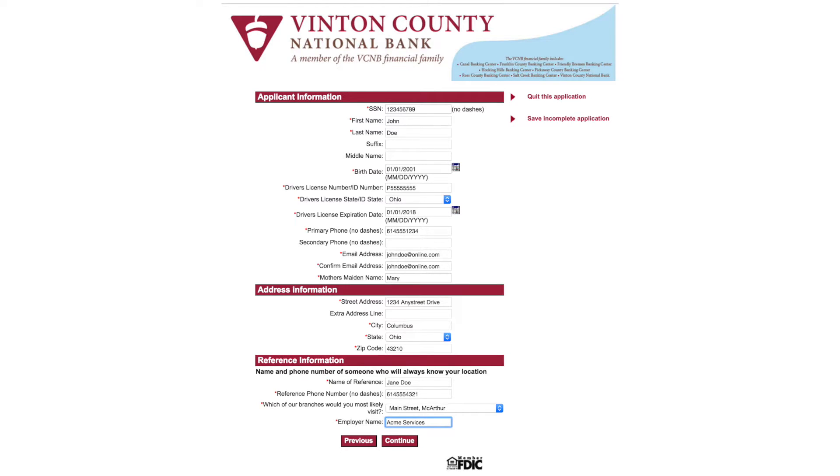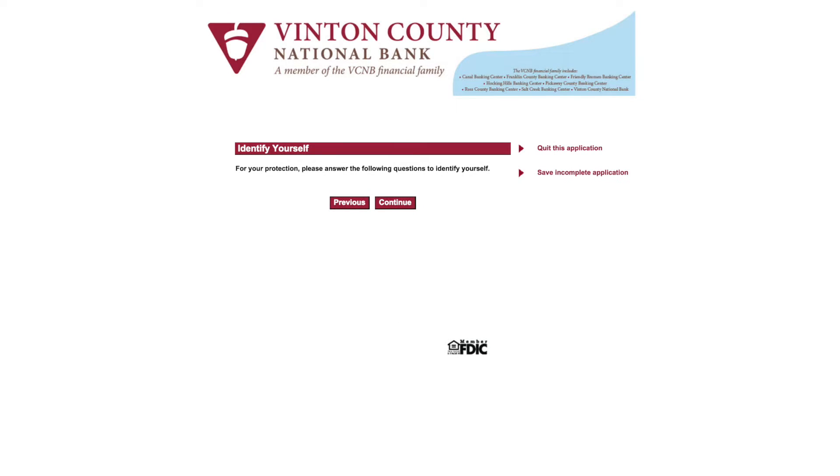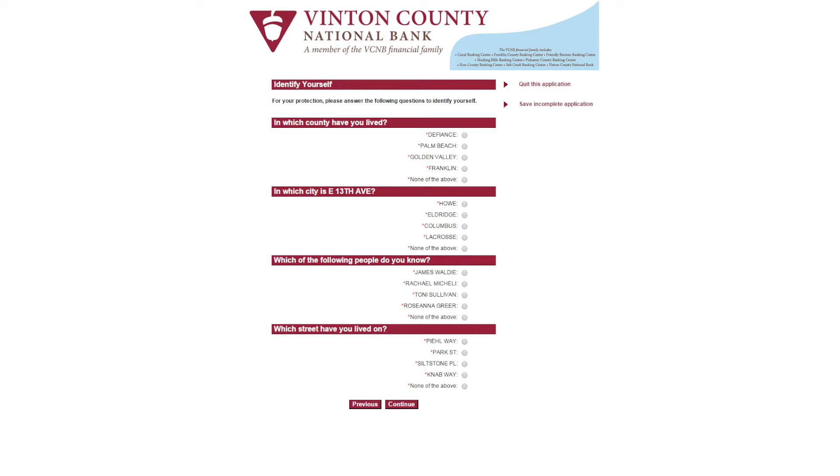Provide your account owner information, including Social Security number, name, driver's license or ID number, and contact information, including phone number, email, and street address. Press Continue when finished. For your protection, you will be asked to further identify yourself by answering four questions. Press Continue when finished.